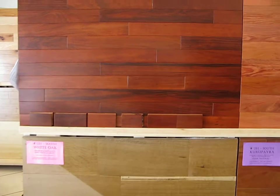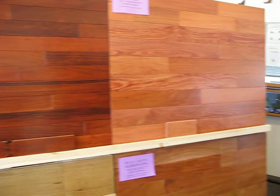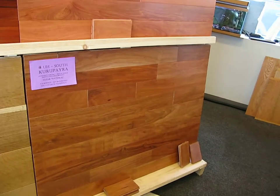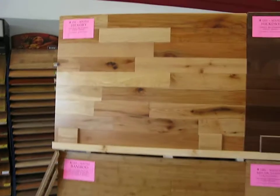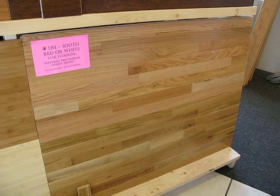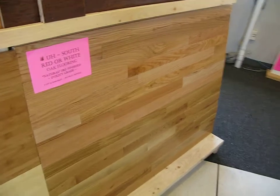We've got Kurupau, also known as Patagonian Rosewood, Sarari also known as Tiete Rosewood, we've got Kurupaira pre-finished. We've got Utility Grade Hickory, a very popular item, Bamboo in a couple different flavors. We've got Hickory with a Sierra stain on it, we've got Red Oak in 3 1/4 inch.